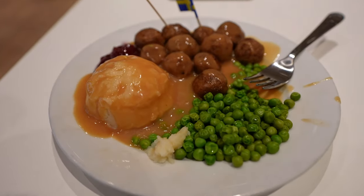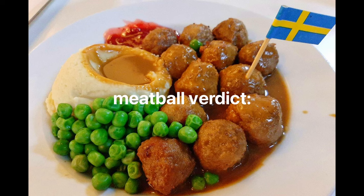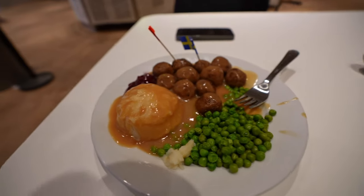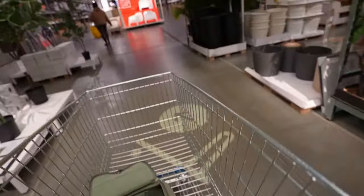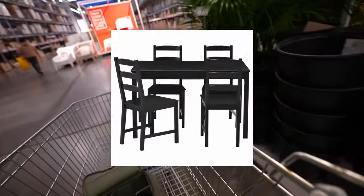The food here is so much more high quality than I expected. They even put like a little flag in one of the meatballs. After absolutely demolishing that plate of meatballs, I finally decided on what table I wanted — I decided to go with the lighter natural wood color because the black table would just be a little too boring.